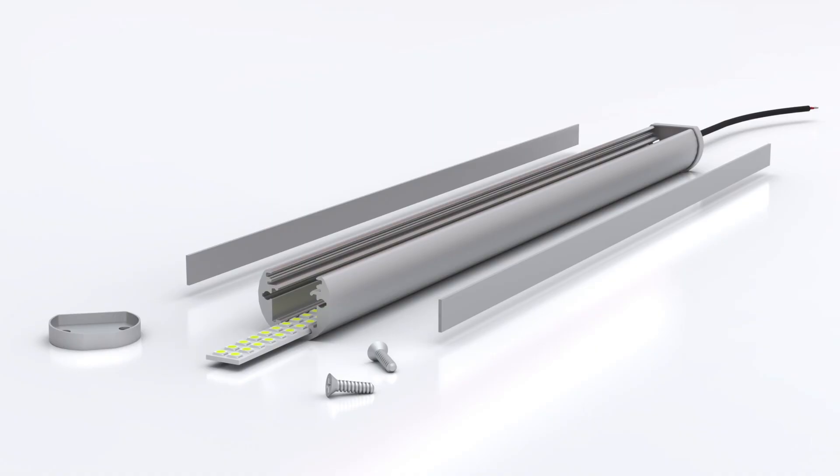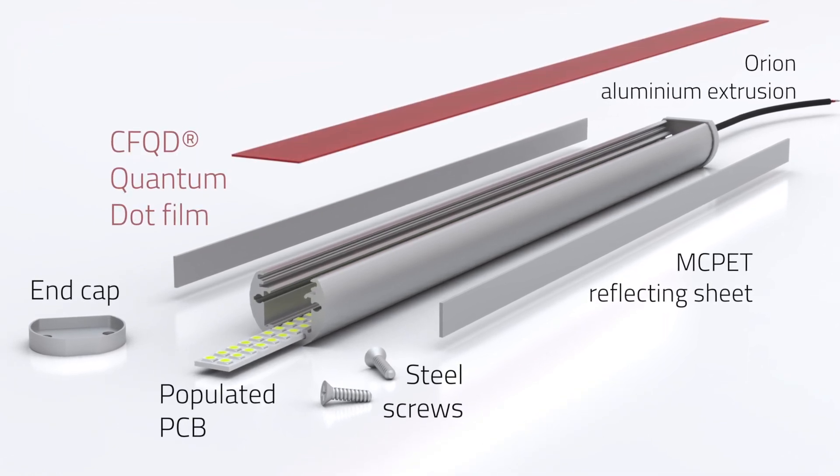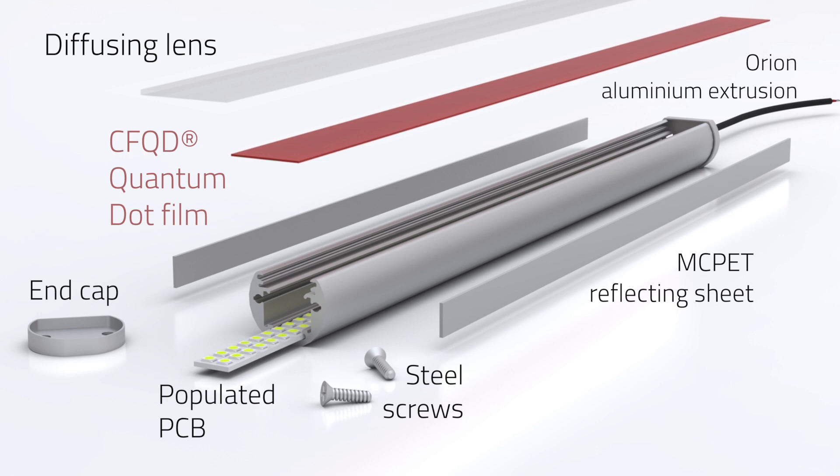The first quantum dot product Marl have developed is actually using one of our existing housings, a product we call Orion. We've changed the board in there with a single colour LED, and we've utilised the quantum dot strip.